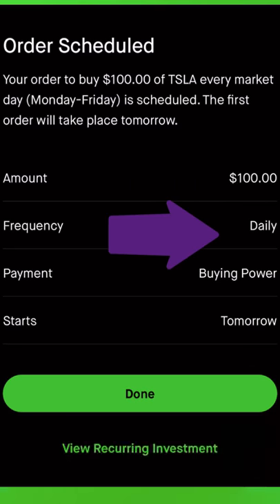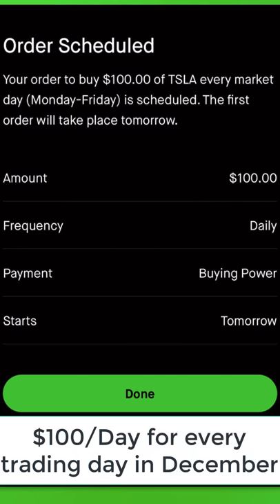I'm scheduled to buy $100 of TSLA every market day, Monday through Friday, using my Robinhood buying power.